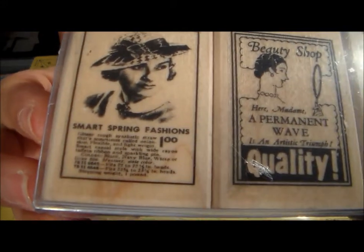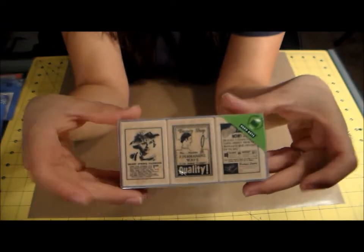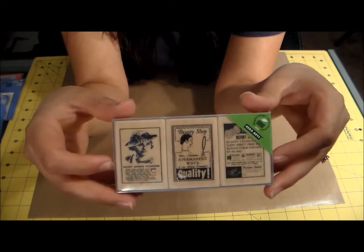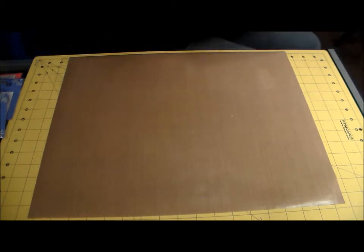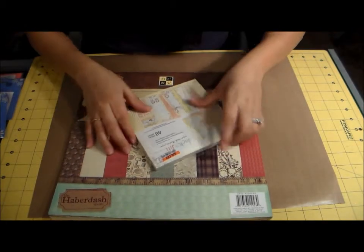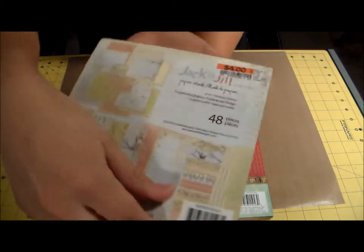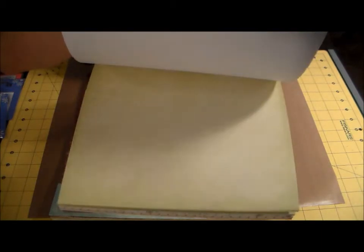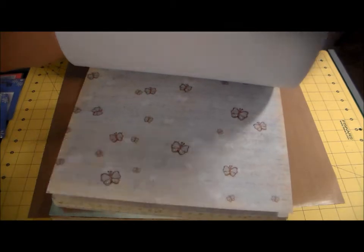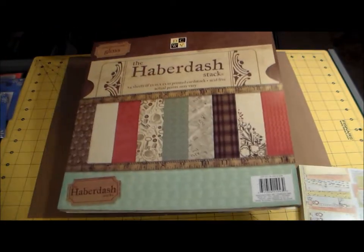Another vintage Hero Arts stamp — this one says 'smart spring fashions' and 'permanent wave.' I think it was $2.99 or $3.99 and it was on sale. Then let me grab the paper from Big Lots — I got this Jack and Jill paper stack from Prima Marketing this past weekend, and it was only four dollars. Can't go wrong! My husband asked what I was gonna do with it and I said, be crafty — you can never have enough paper.